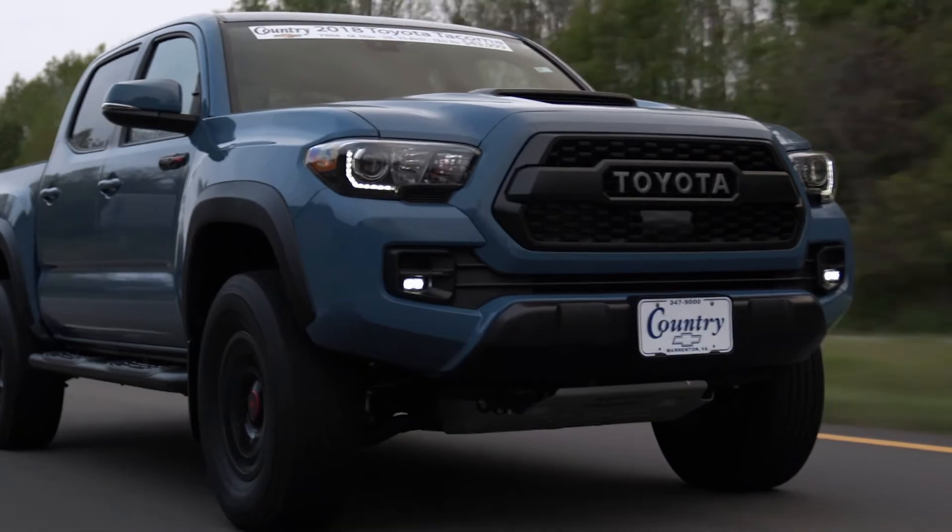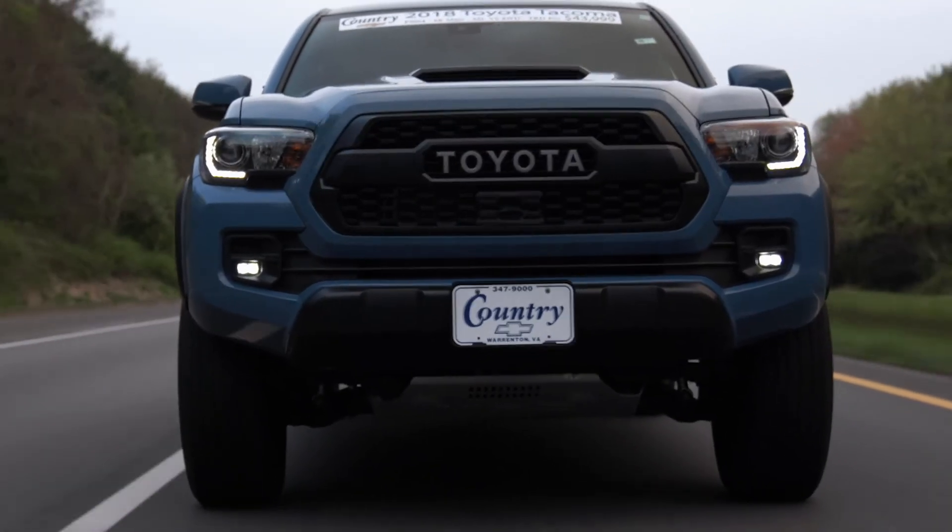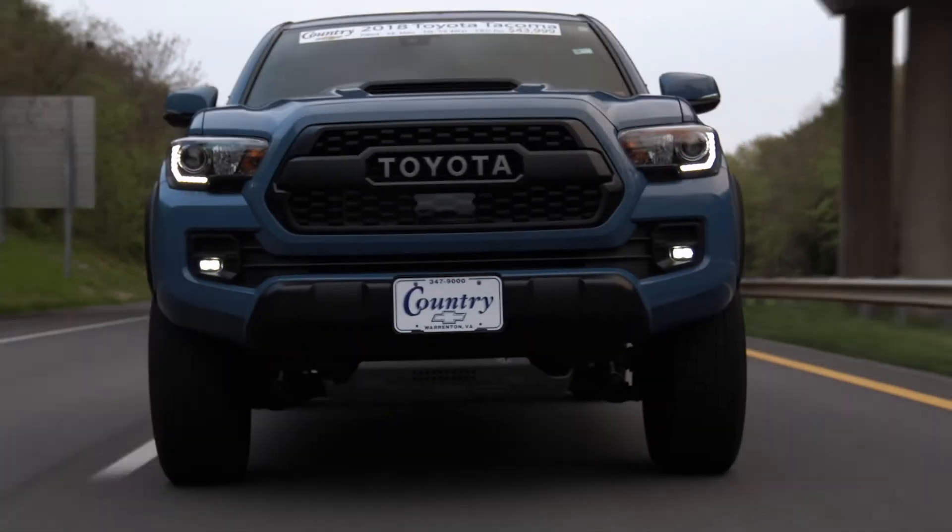This specific truck has just 6,000 original miles and is literally in perfect condition. In the gorgeous Calvary blue color, you'll want to find a nicer, cleaner TRD Pro Tacoma around.